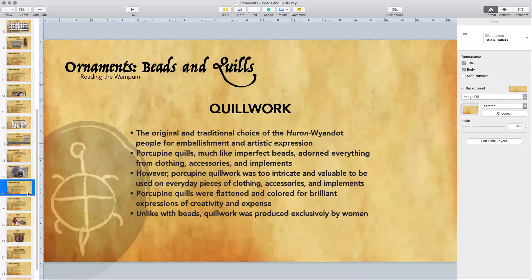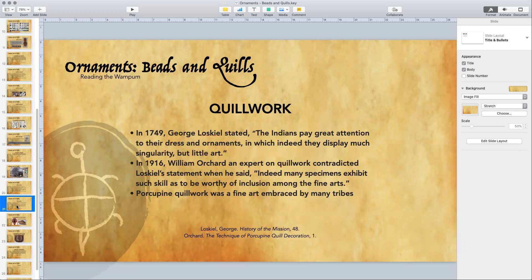The porcupine quills were flattened and colored for brilliant expressions of creativity and expense. Unlike with the beads, the quills were produced exclusively by the women — only the women did quill work. In 1749, George Loskill, a Moravian missionary well versed in the traditions of different nations, made the statement that the Indians pay great attention to their dress and ornaments, in which they display much singularity. A lot of the quill work that nations from the east coast to the west coast produced were among the fine arts — some incredible works of art.